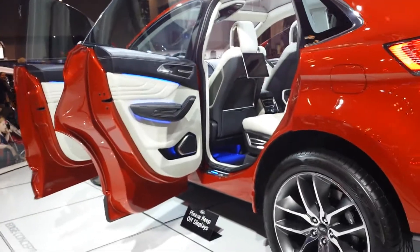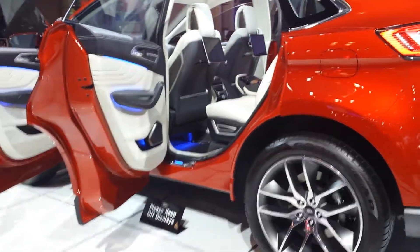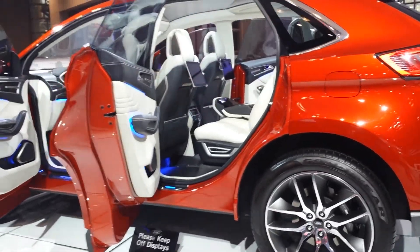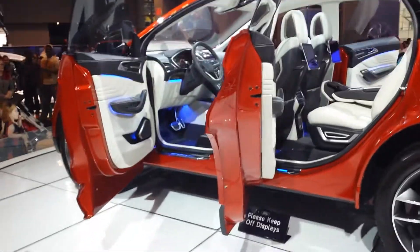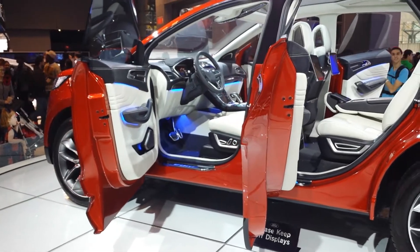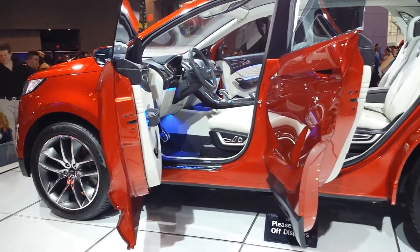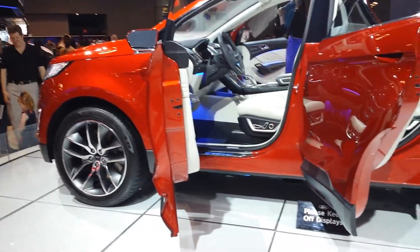See me or any one of our product specialists sprinkled throughout the display if you'd like to get more information about that. Additionally, head on down to the basement to check out the new 2015 F-150. It's now made of high-strength, military-grade aluminum — the same stuff we make fighter jets out of.